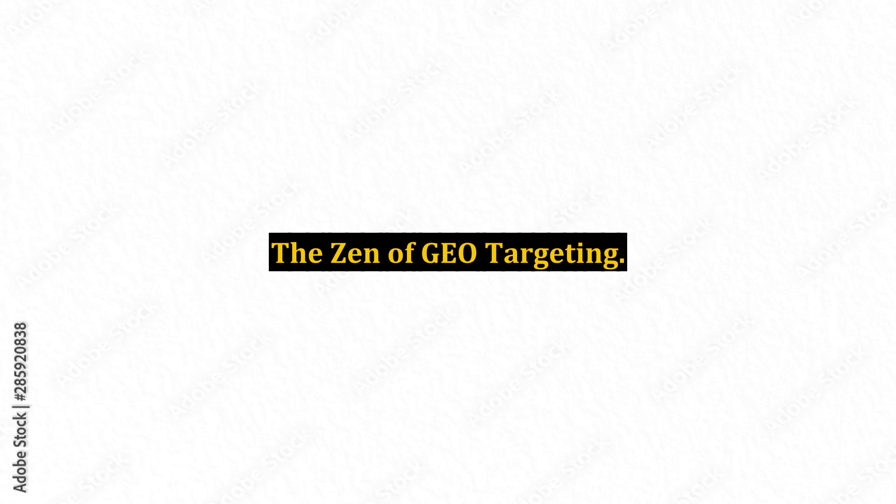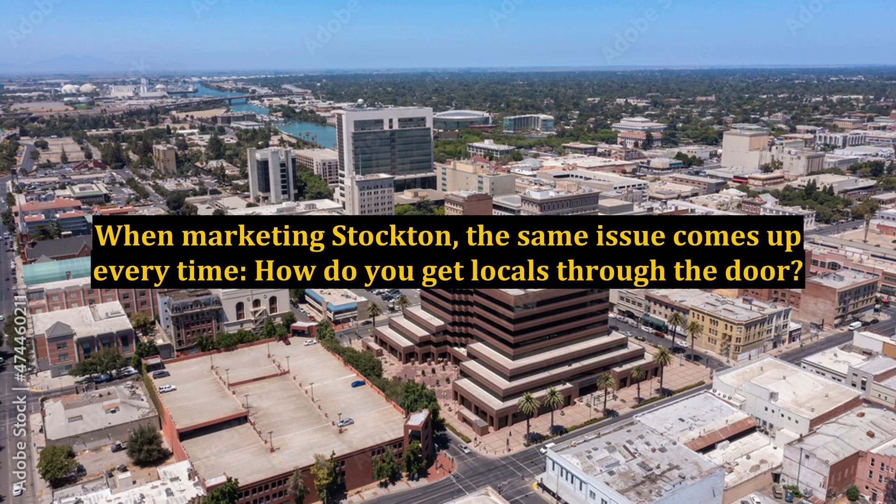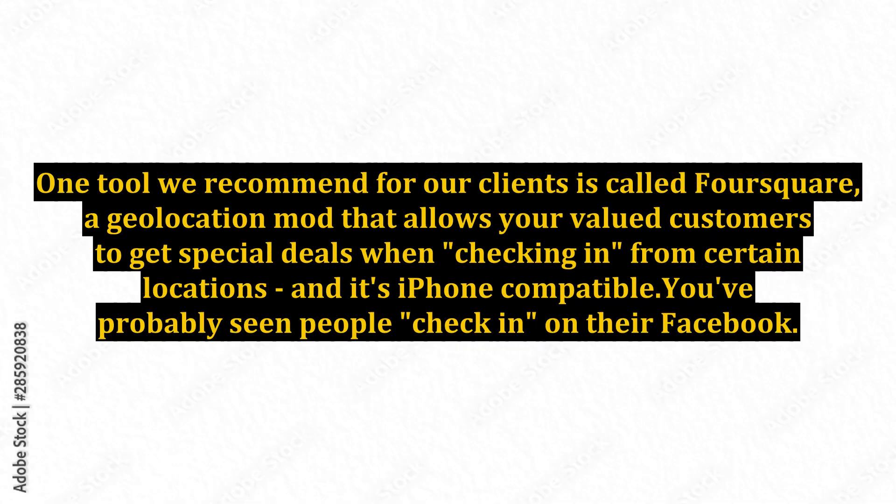The zen of geo-targeting: when marketing Stockton, the same issue comes up every time — how do you get locals through the door? One tool we recommend for our clients is called Foursquare, a geolocation app that allows your valued customers to get special deals when checking in from certain locations. It's iPhone compatible, and you've probably seen people check in on their Facebook.